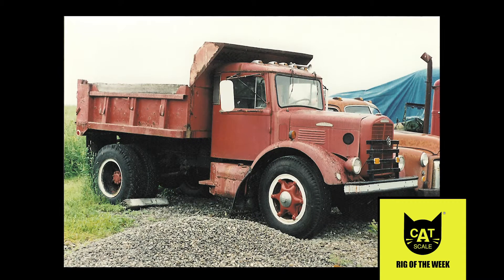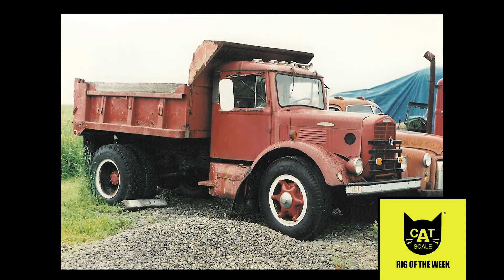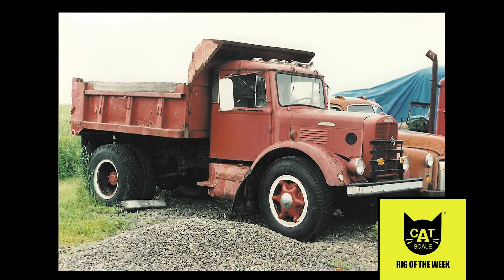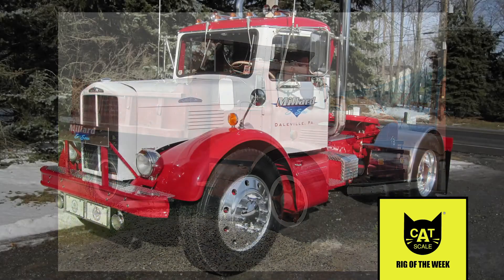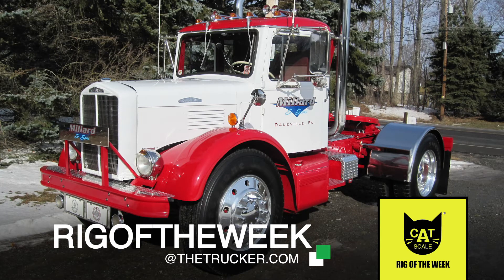Although there is plenty to be proud of with this antique beauty, Tom's favorite thing about the truck is that he was able to restore it with the help of his dad, who was also a truck driver. If you have a rig you'd like to profile here on the CatScale Rig of the Week, send us a video at rigoftheweek@thetrucker.com.